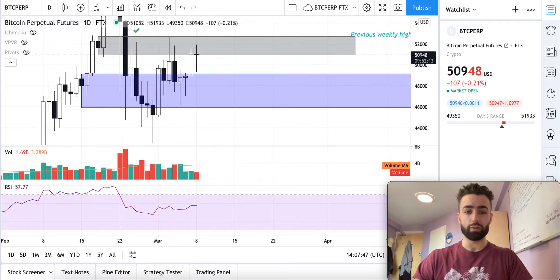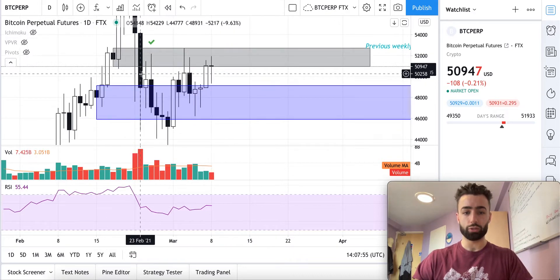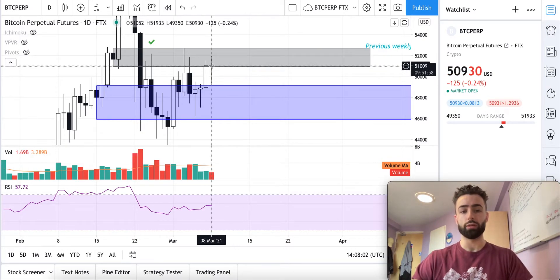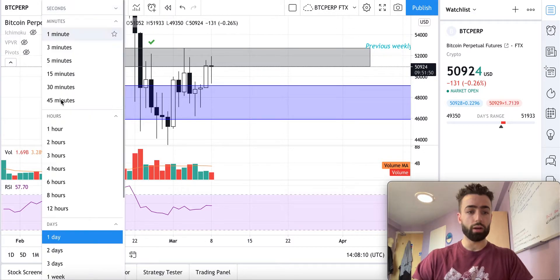Going down to the daily timeframe, we are currently right on this gray resistance level, trying to push through it. This is the third test of it now. If today we get a close where our candle is still operating below the gray zone, I'd like a move down below here to the blue area.